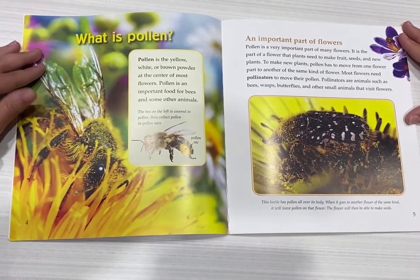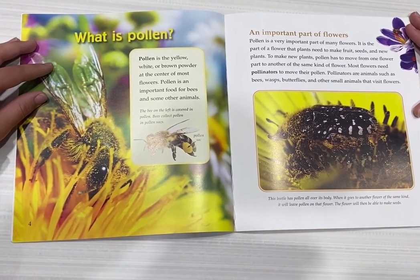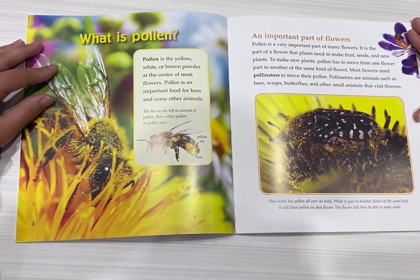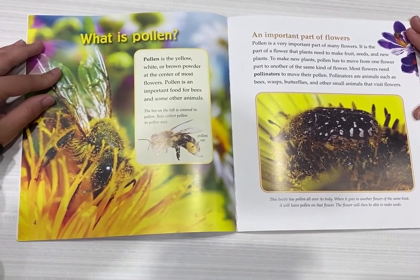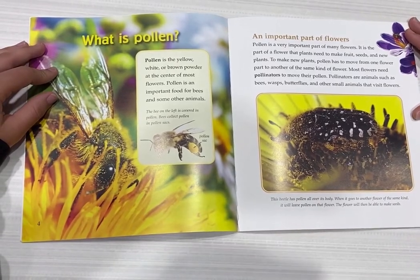To make new plants, pollen has to move from one flower part to another at the same kind of flower. Most flowers need pollinators to move their pollen. Pollinators are animals such as bees, wasps, butterflies, and other small animals that visit flowers.